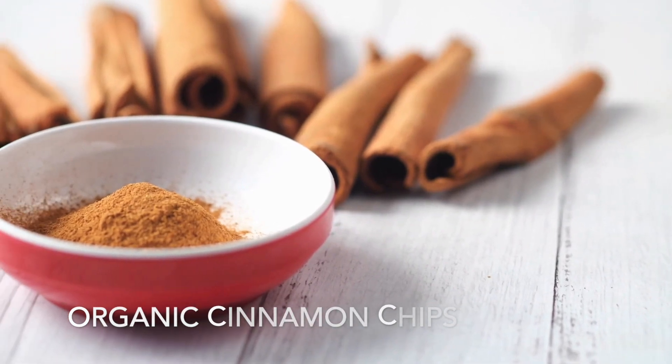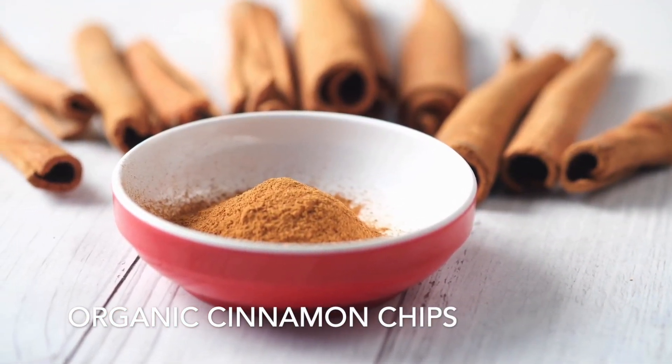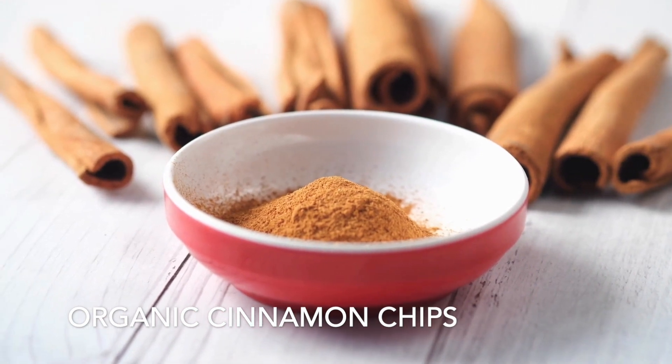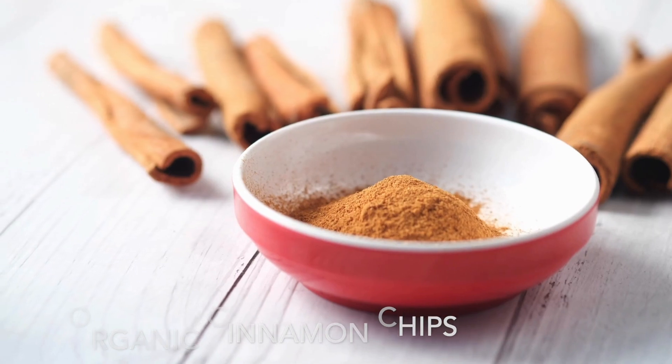Organic cinnamon chips are not only a delicious ingredient, but a healthy one too. Cinnamon is loaded with antioxidants and has antibacterial and antiviral properties which help the body to fight off infections faster.